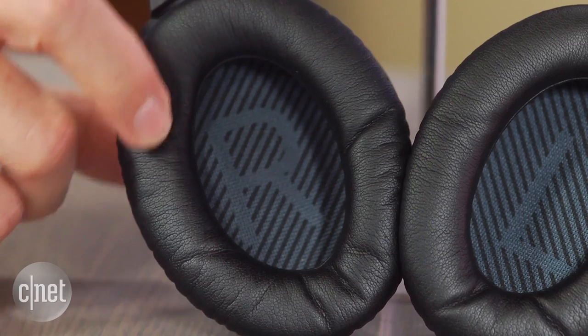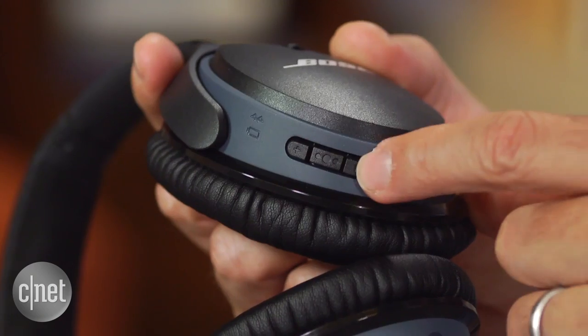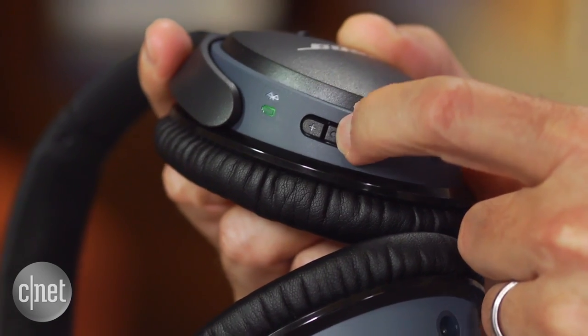As you might expect from a Bose headphone, it is a very comfortable fit and relatively lightweight design with plush memory foam equipped ear cups. The controls are integrated into the right ear cup and easy to operate by feel.